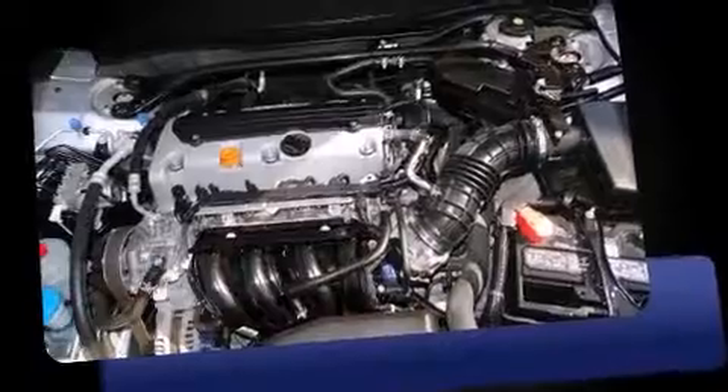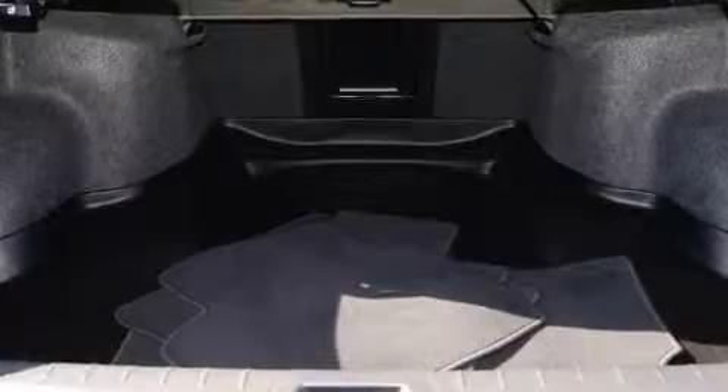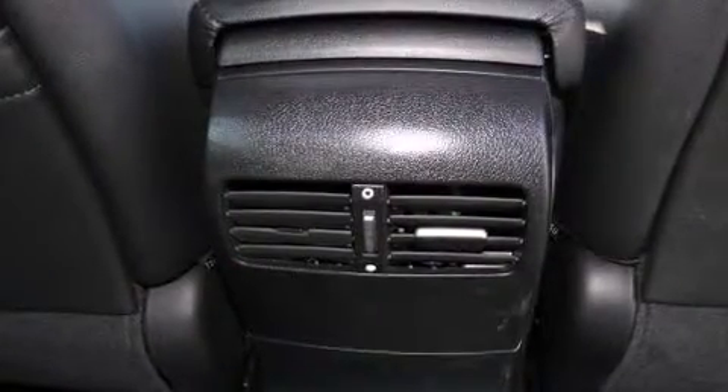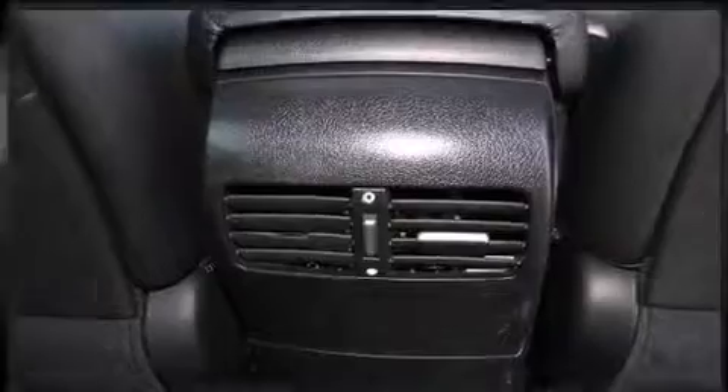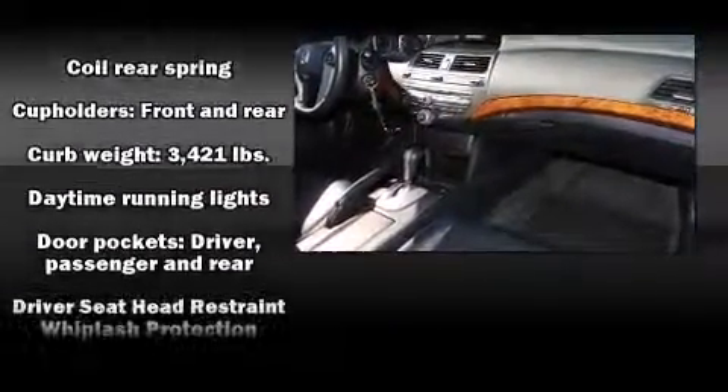Honda prioritized practicality, efficiency, and style by including delay-off headlights, one-touch window functionality, power front seats, and cruise control. Features such as automatic climate control and leather upholstery prove that economical transportation does not need to be sparsely equipped. Premium sound drives seven speakers, providing you and your passengers a sensational audio experience.